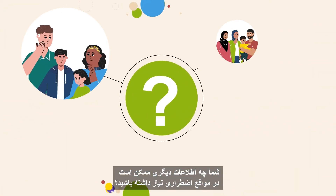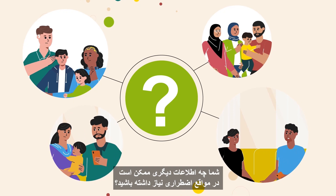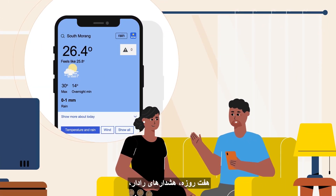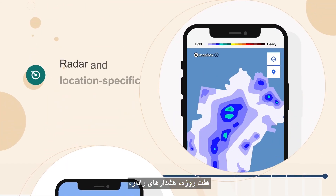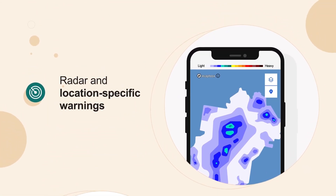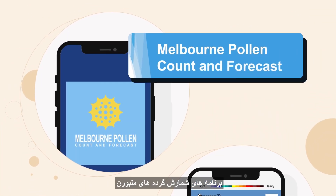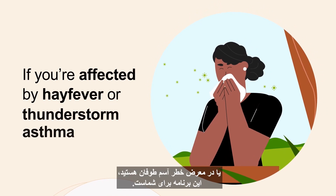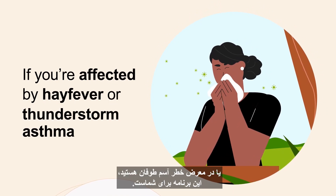What other information might you need in an emergency? The Bureau of Meteorology application gives you hourly and seven-day forecasts, radar and location-specific warnings wherever you are. There's also the Melbourne Pollen Count and Forecast application. If you're affected by hay fever or at risk of thunderstorm asthma, this one is for you.